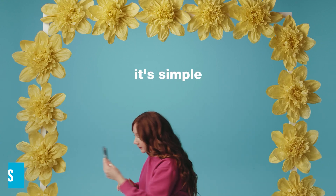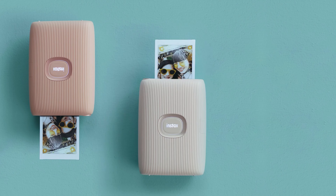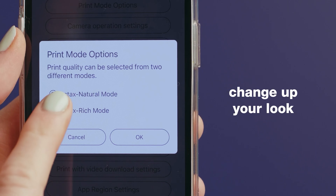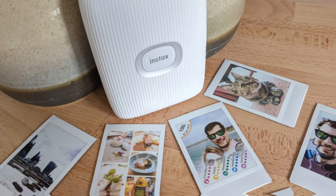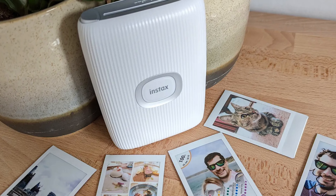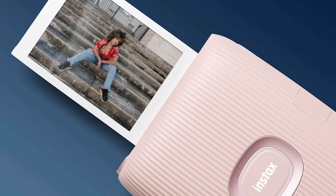One standout feature is the ability to print images from videos — simply scroll through your favorite clips, select the perfect frame, and print it out, capturing those fleeting moments that photos alone can't always capture. For a bit of fun, the Match Test feature is a hit at gatherings: use it to test compatibility with friends and print the results directly on your photo, adding a playful layer of interaction.